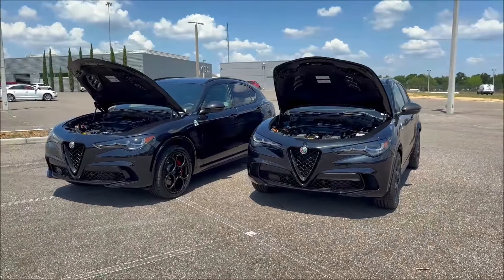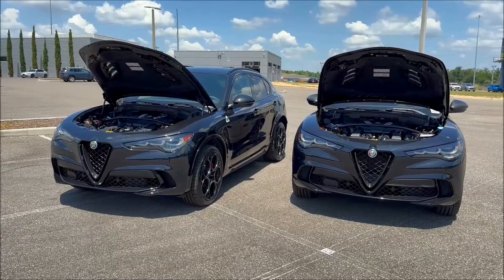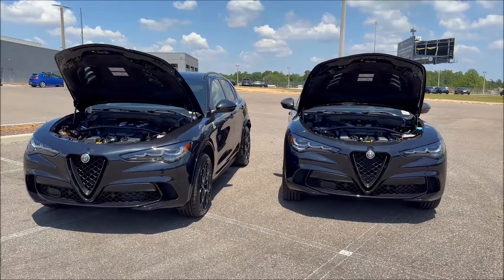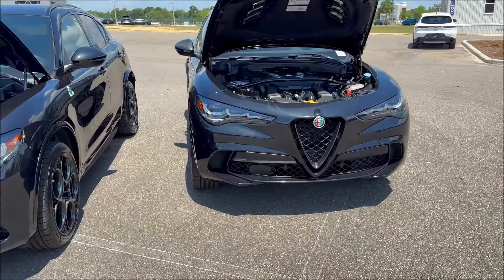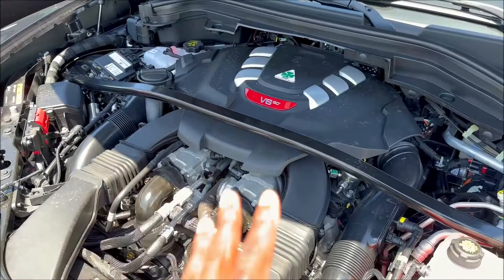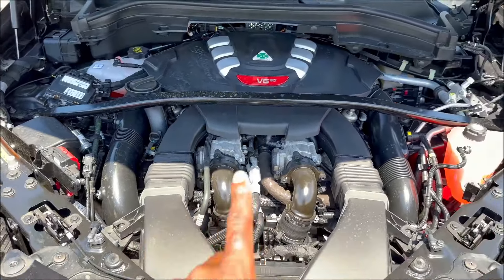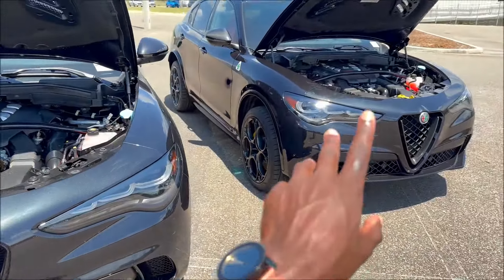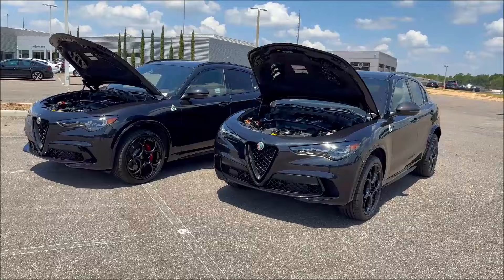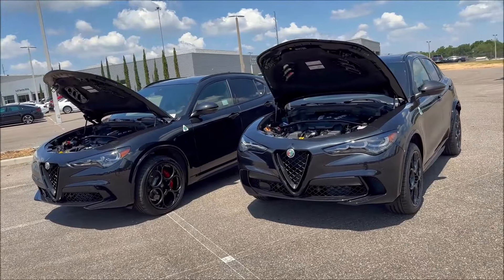Under the hood they're the same, but it's always a special moment. The next Stelvio, expected as a 2026 model, may be fully electric — hopefully a hybrid powertrain — so it won't have this Ferrari-derived twin-turbo 3.0-liter V6. With the 8-speed ZF transmission, all-wheel drive, carbon fiber driveshaft, and 50/50 weight distribution, this engine pumps out 505 horsepower and 443 lb-ft of torque. It does 0 to 60 in 3.6 seconds — 0.1 seconds faster than the Giulia Quadrifoglio — with a top speed of 177 mph.